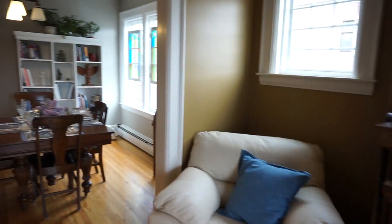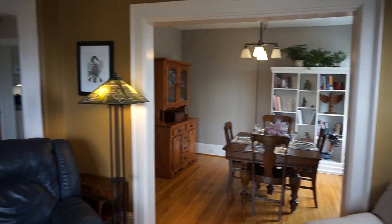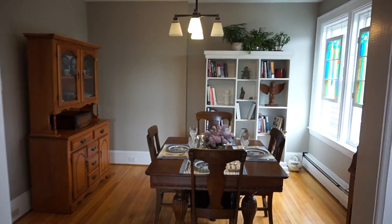You end up with a nice open floor plan — living room flows to the dining room. The kitchen's right over here and it all flows really nicely, as opposed to a lot of older homes where it's very, very chopped up.